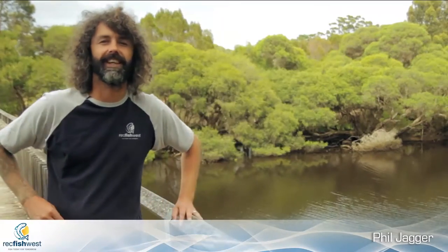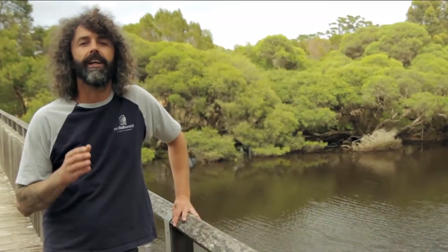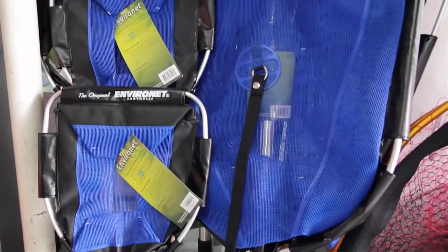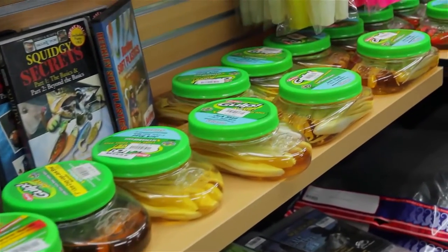We're talking about fish-friendly tackle, or tackle that has minimal impact on fish that are released, including undersized fish and those over your bag limit. There is plenty of tackle available that will minimise any impact to the fish you release, however many people don't even give it a thought.